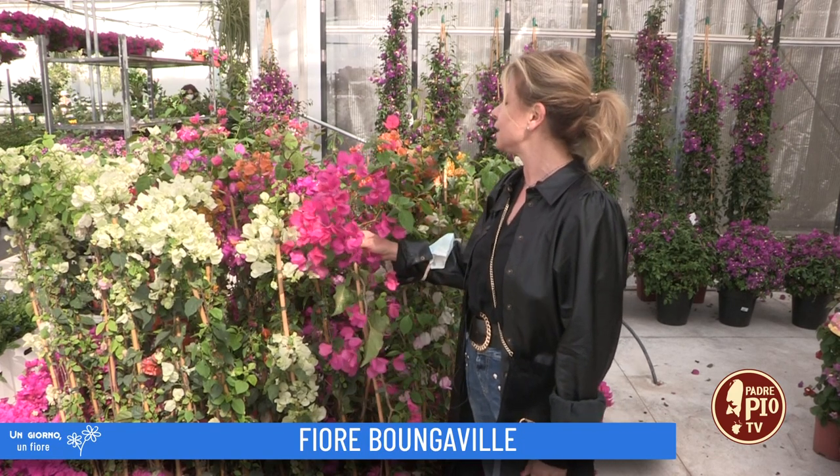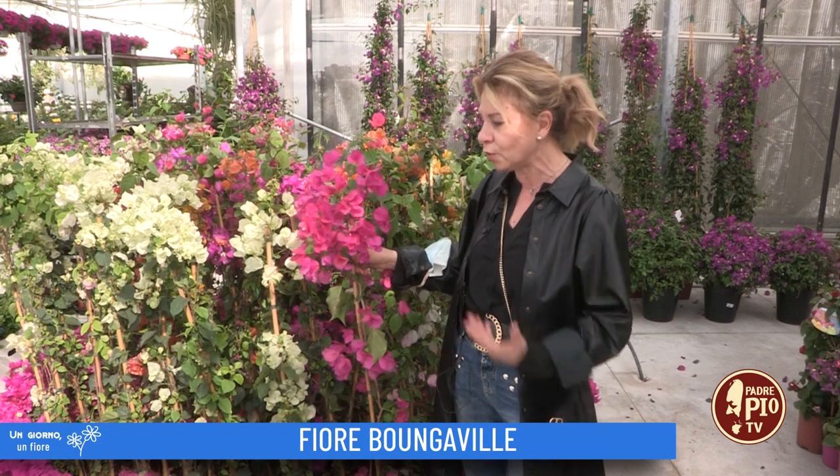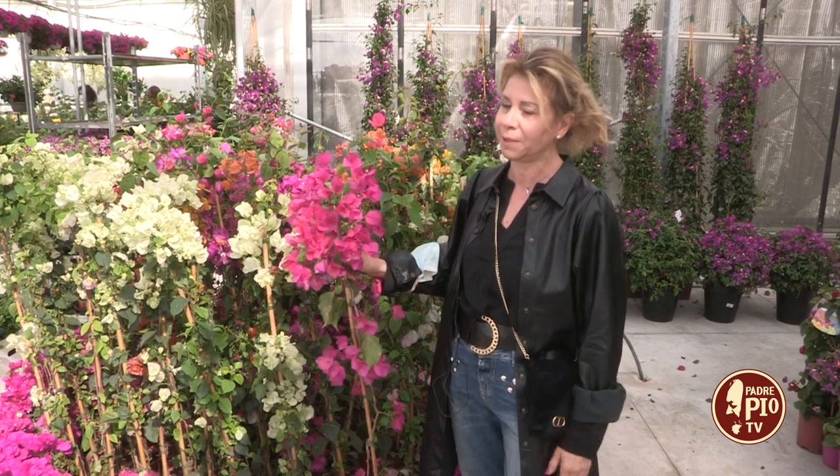Dunque se volete veramente una pianta che in questo periodo vi dia tanto colore, io vi consiglio veramente la Bucanville.